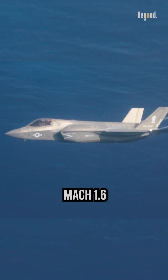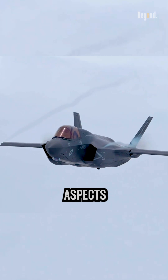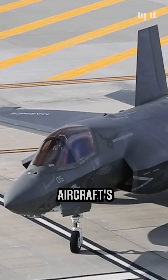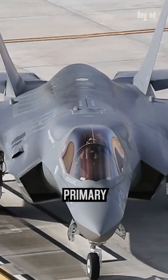Its top speed is limited to around Mach 1.6 in order to prioritize other performance aspects, such as stealth and maneuverability. Additionally, the aircraft's design and intended use may not require supersonic speeds for its primary missions.